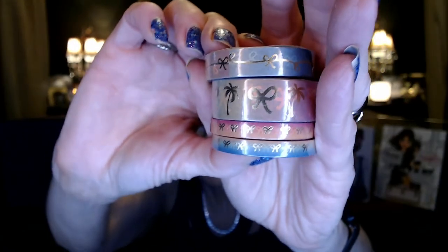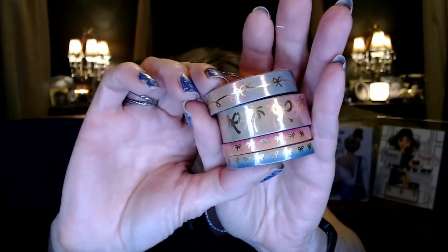We got four cute washi strips in some really really pretty colors — pinks and purples and mauves, just like an ombre effect. Really beautiful.